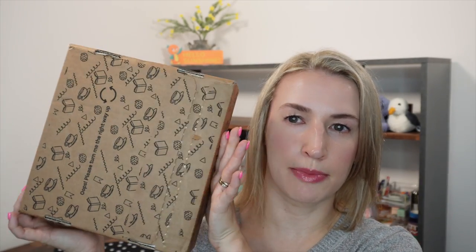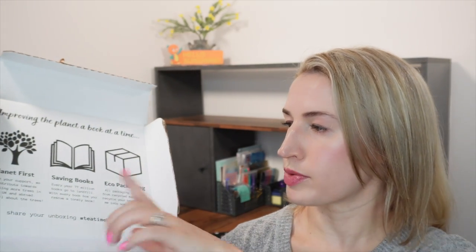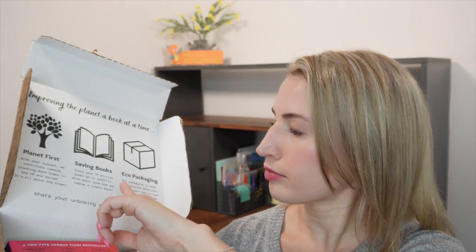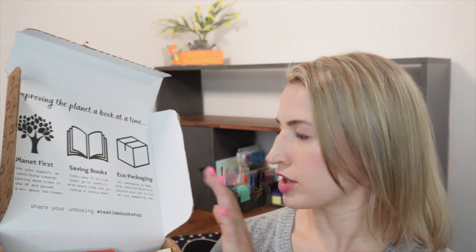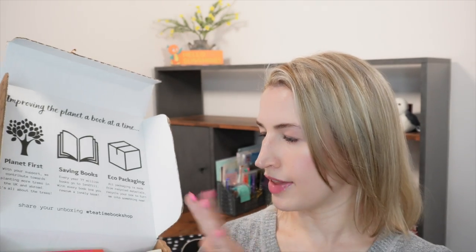It comes in a rather funky box. When you open it up it says: Planet First — with your support we contribute towards planting more trees in the UK and abroad. It's all about trees. Every year 77 million books go to landfill. With every book box you rescue a lonely book, and it's got eco packaging — all packaging is made from recycled materials. Recycle your box to turn it into something new, and share your unboxing with #TeaTimeBookshop.